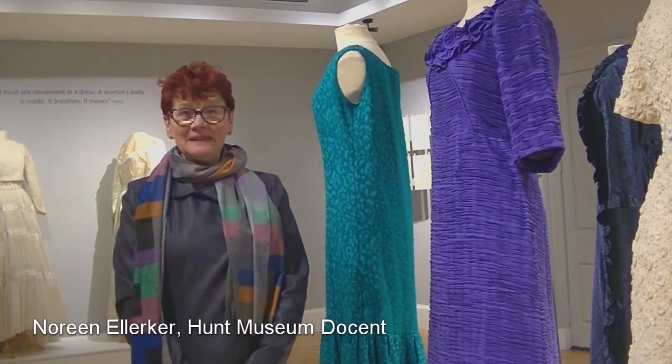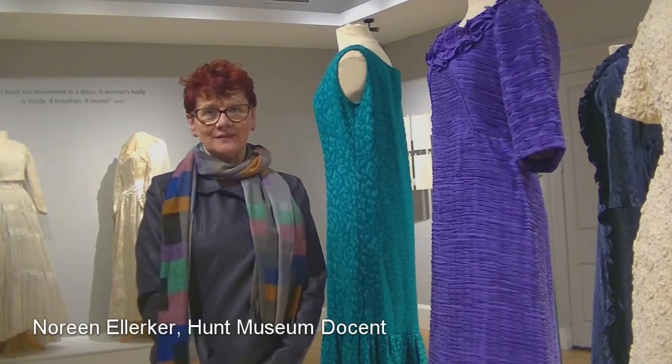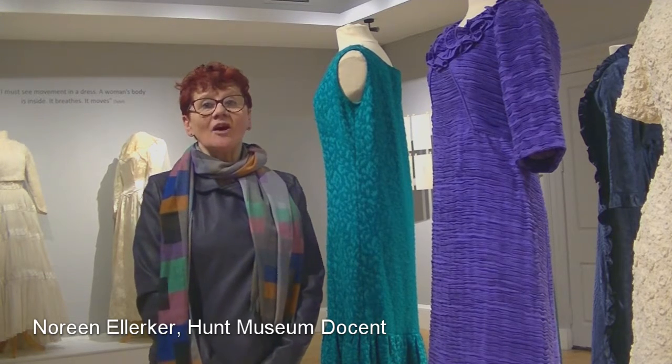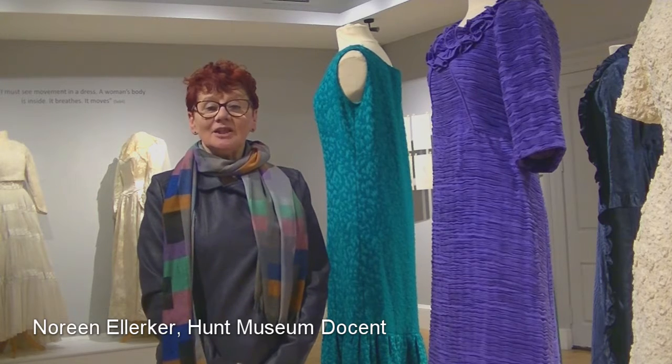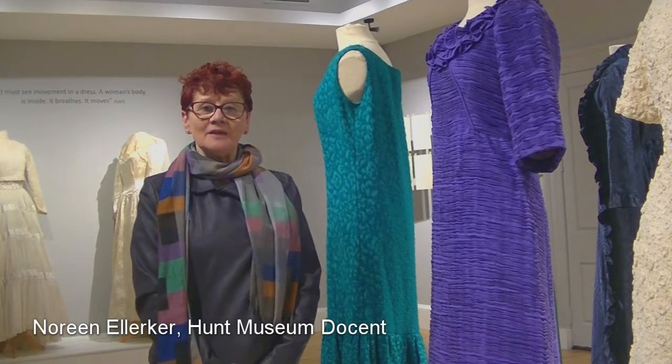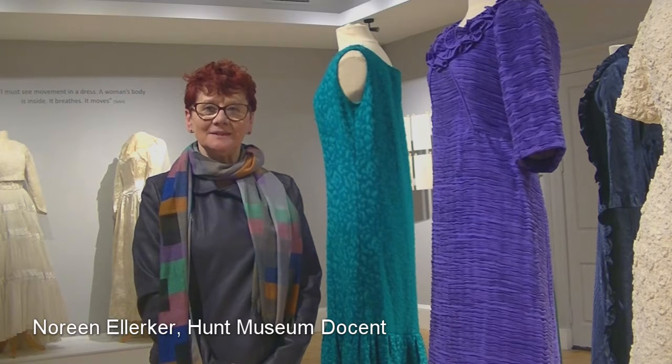The wonderful pleated linen that Sybil Connolly created was her iconic style, and she bought her house in Merrion Square and called it 'the house that linen built.'